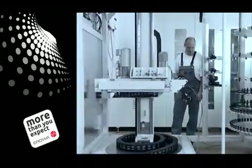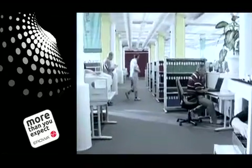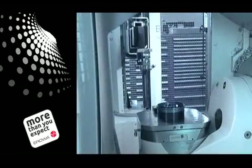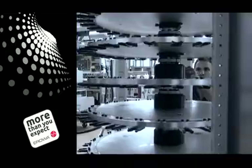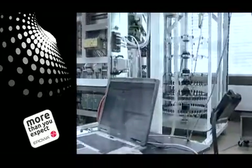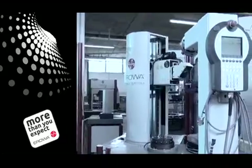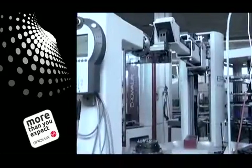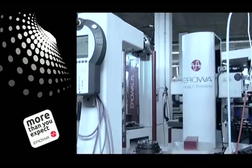Therefore, the question we ask ourselves is never: are we happy with this? Or, is this simpler for us? But rather: can this system reduce downtime for our customers? Can it improve flexibility and precision? Can we guarantee reliability and consistency up to the point of delivery? These are questions which we ask ourselves on a daily basis, and to which we're finding effective answers, step by step.